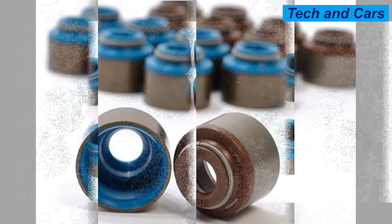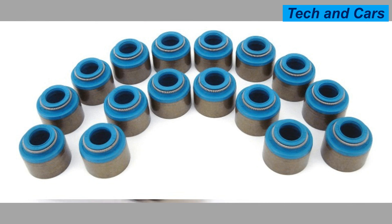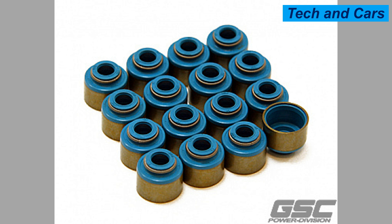Symptoms of bad valve guide seals can vary depending on the severity of the issue and the specific engine design. Here are some common signs that may indicate faulty valve guide seals. First, excessive smoke: one of the most noticeable symptoms is the presence of blue or gray smoke coming from the exhaust pipe, typically more pronounced during startup or acceleration. It occurs when oil leaks past the worn valve guide seals and enters the combustion chamber, resulting in oil burning along with the fuel-air mixture.